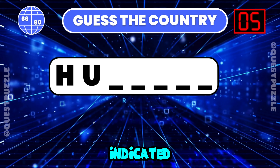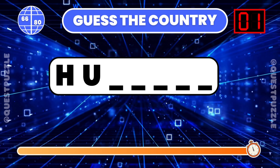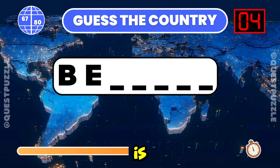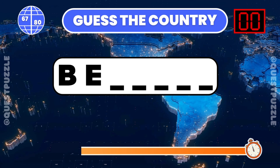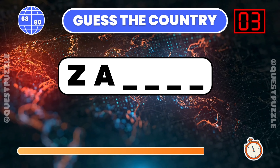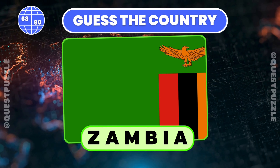What country is indicated by these first two letters? You are correct if you have guessed Hungary. Using just the first two letters, which country is it? Belgium. Determine the country based on its first two letters. Zambia is correct.